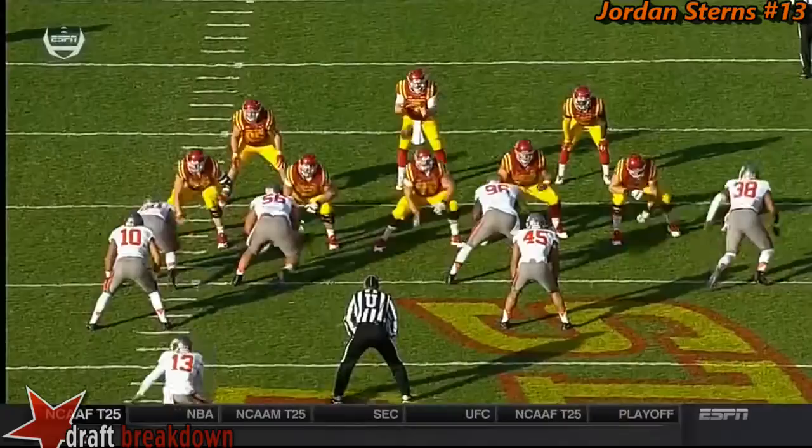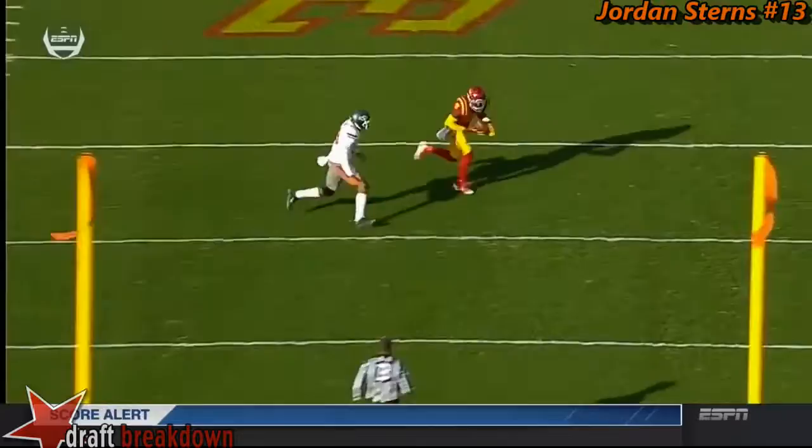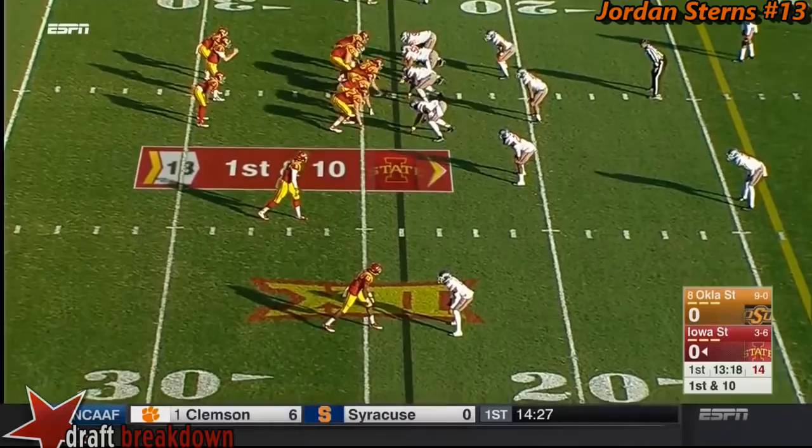The ball got knocked free and picked up by Lazard. The field is open and one of the best receivers, Bundaridge, is going to the post. That's a great read by a young quarterback — middle of the field open. Take it for that receiver.